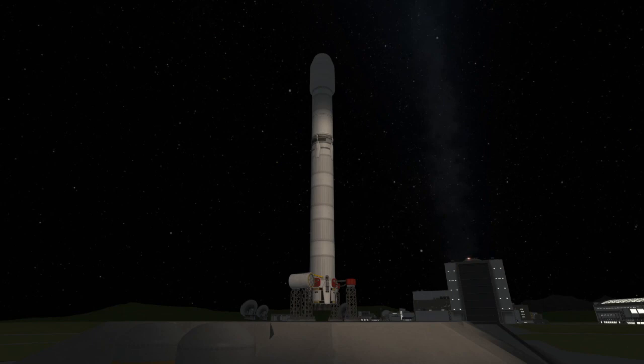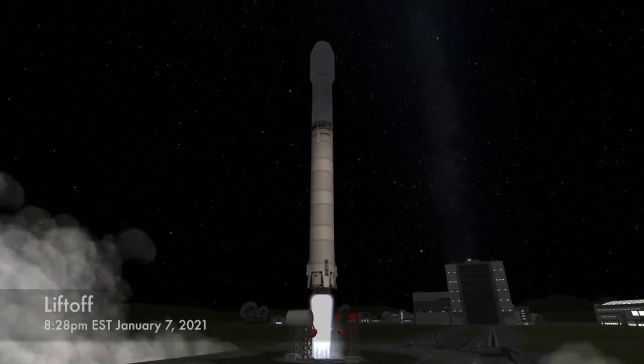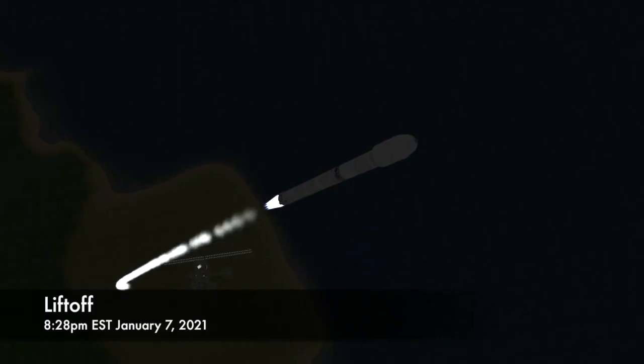Three seconds before T-Zero, the nine Merlin engines on the first stage of the Falcon 9 will be ignited, and at T-Zero the rocket will lift off the pad. After liftoff, the rocket will turn east as it is heading for a geostationary transfer orbit.